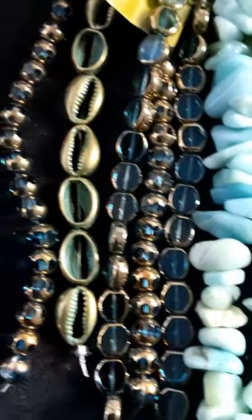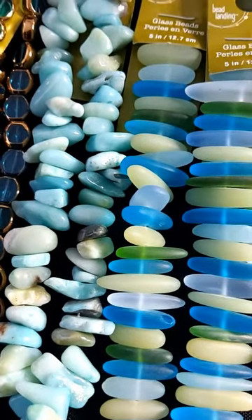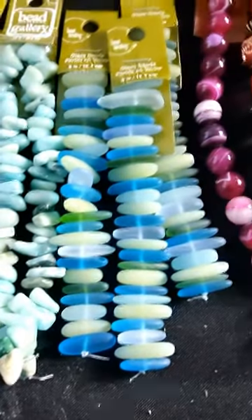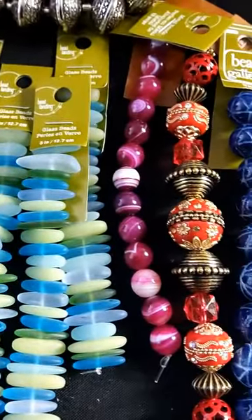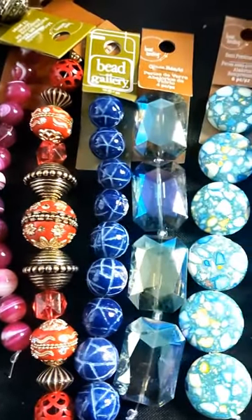Those pretty glass beads right there. I'm going to make some really jazzy stuff out of these beads too. And then the idea is to mix them so much to where they don't look like they came out of Michael's.